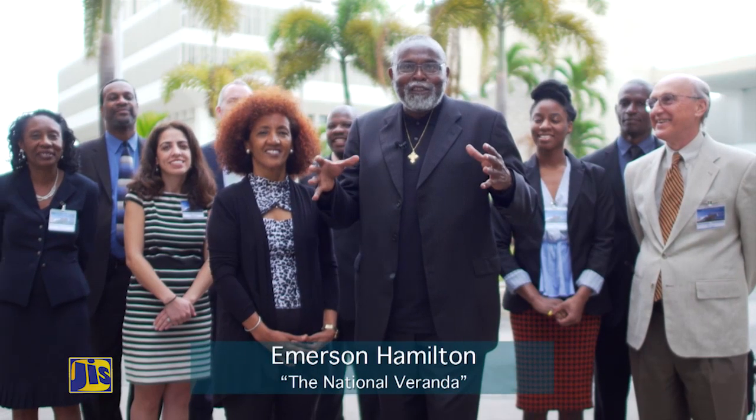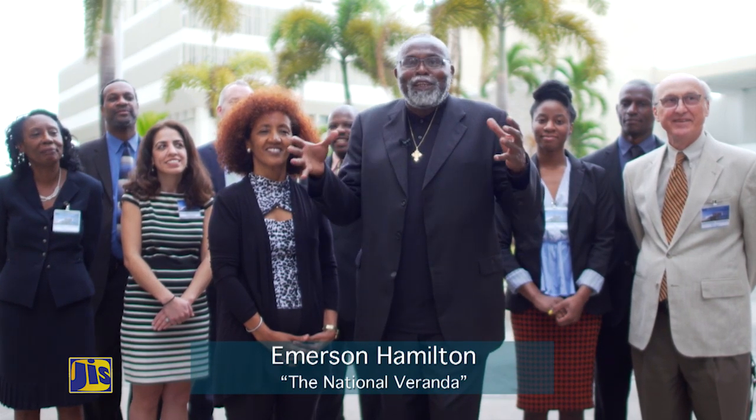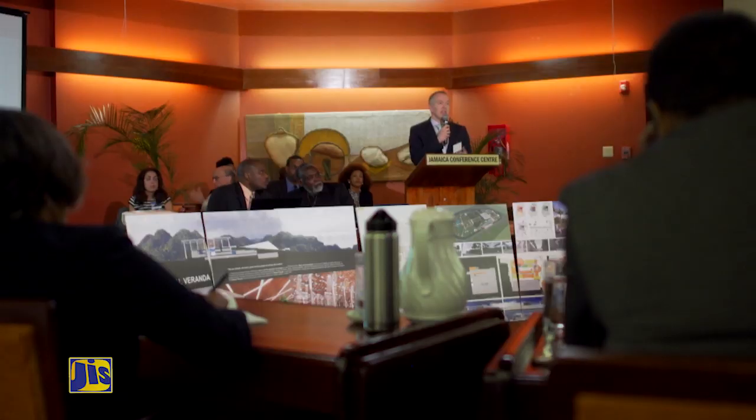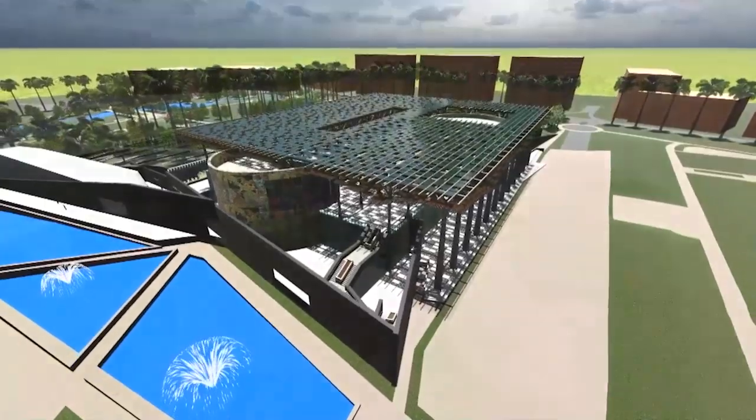We have worked hard for this. We know we have a strong design. Jamaica needs this. Jamaica needs us. Hopefully the jury will join in our faith and award the splendid National Veranda design to the people of Jamaica.